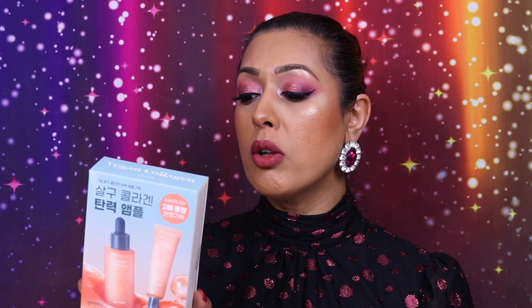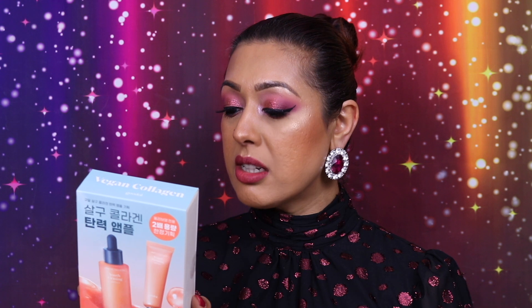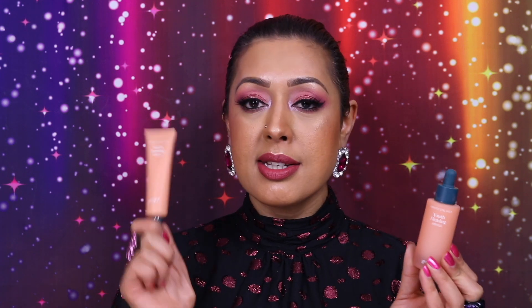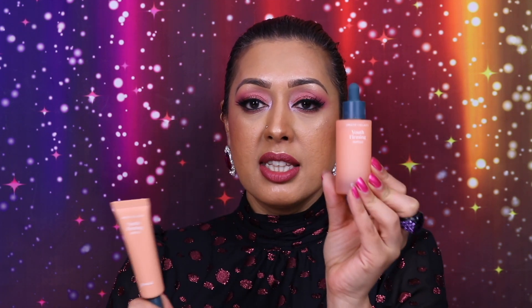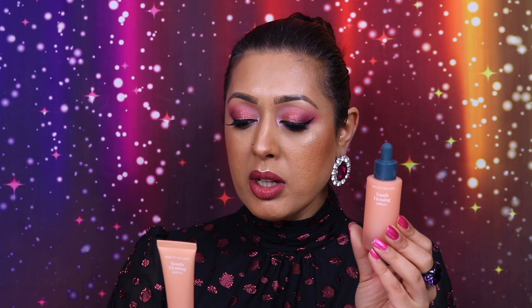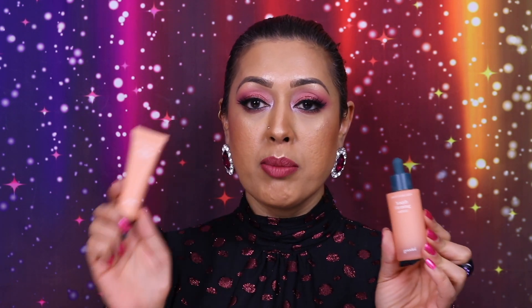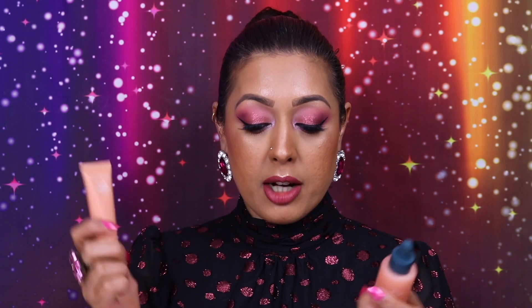Another set is from the brand Goodall. They normally have a very popular vitamin C range that I haven't actually tried yet. This is the Goodall Apricot Collagen U-Firming Ampoule Set. Inside you get what appears to be the same product in different packaging — one is 30ml and the other is 31ml, which is a bit confusing. From looking at their website, these are essentially the same thing; they've just given you the same product in a squeezy tube format as well.